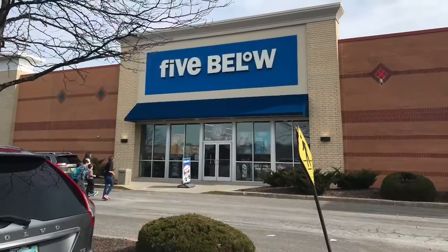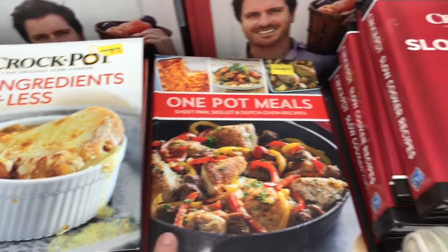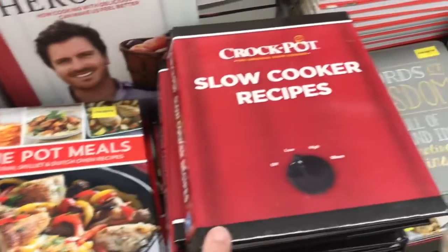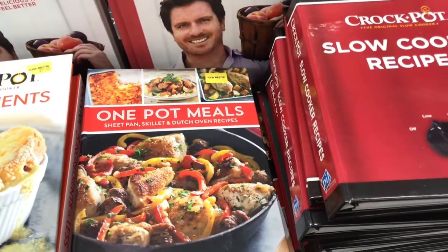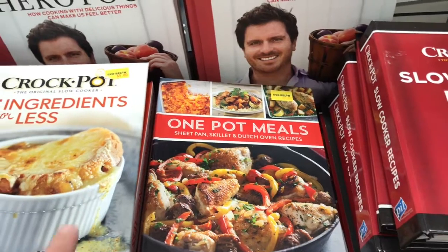We're at Five Below right now — Jack's getting his charging cord for his tablet. I'll tell you, at Five Below you can actually find some really good deals on cookbooks. I've gotten some great ones here. They have these crock pot and one pot meal cookbooks for just five dollars — I believe these were like fifteen or twenty dollars before — so that's a really good deal.